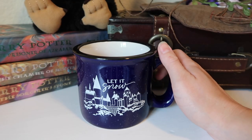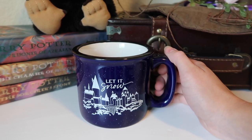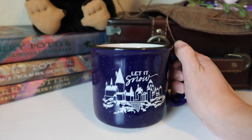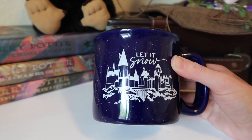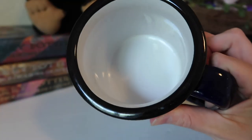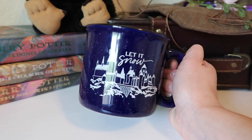One of my newer mugs — this is from an Accio box, which you guys would have seen me unbox back in December. We got this for the cozy themed box, and it is by far one of my favorites. I use this one all the time. It has that camping mug vibe, but it's still that really thick, heavy ceramic mug material. It says Let It Snow with the Hogwarts Castle outline — it's this deep blue with white specks so it looks like it's snowing, and the inside is just white. The handle is also super thick, which I like. I'm obsessed with this mug.